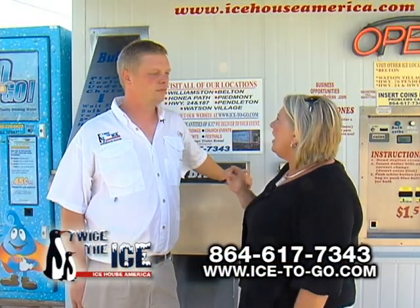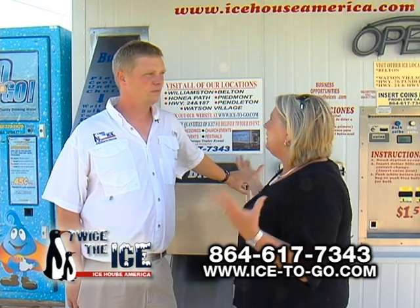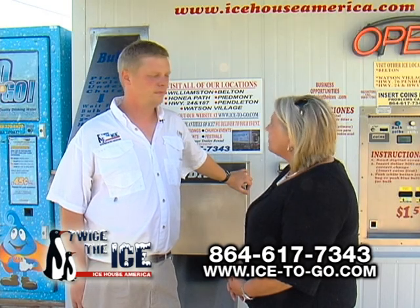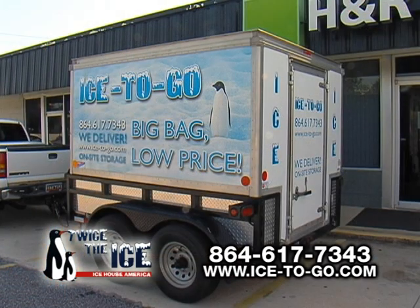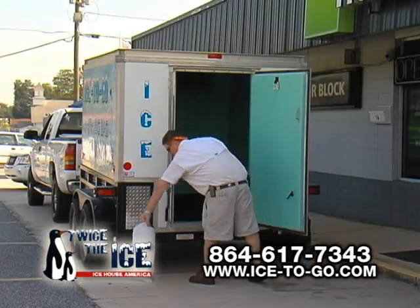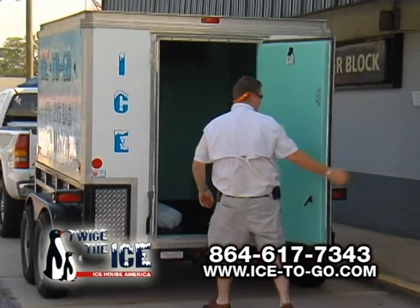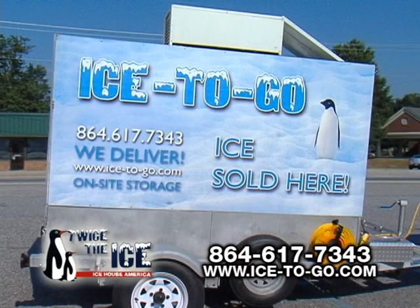Now, Chris, you also have another aspect of the business where, if I'm having a big party or an event, I can actually get in touch with you for some ice, right? That's correct. We have refrigerated trailer rental. If you're having a party, a church event, a wedding reception, or a large festival and you need a large quantity of ice stored on site, we have trailers that you can rent that are refrigerated to store that ice.